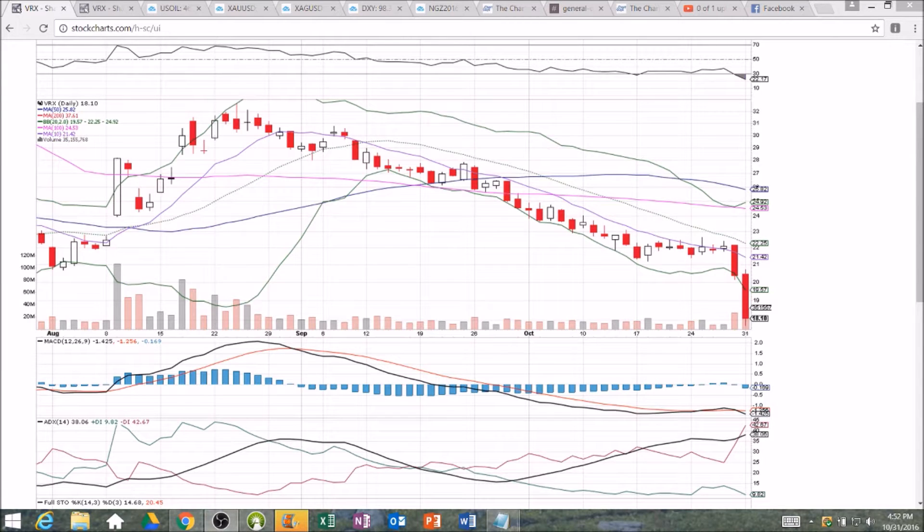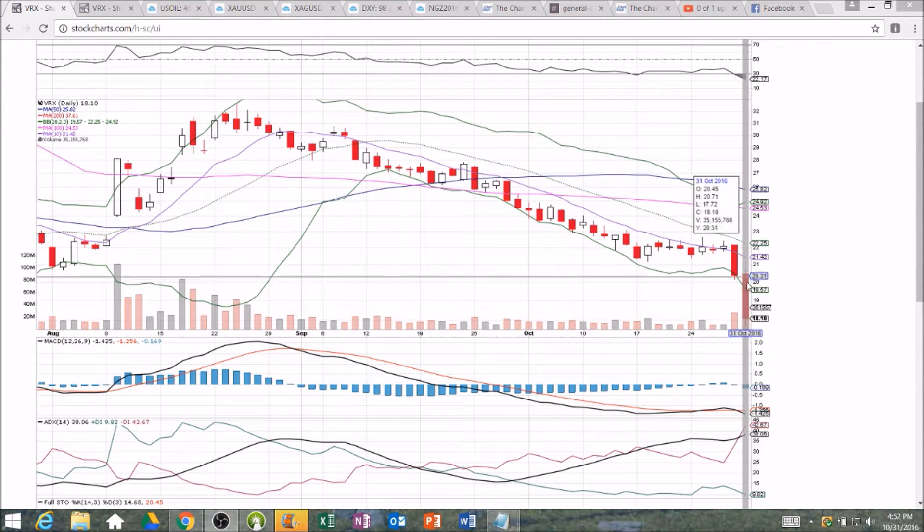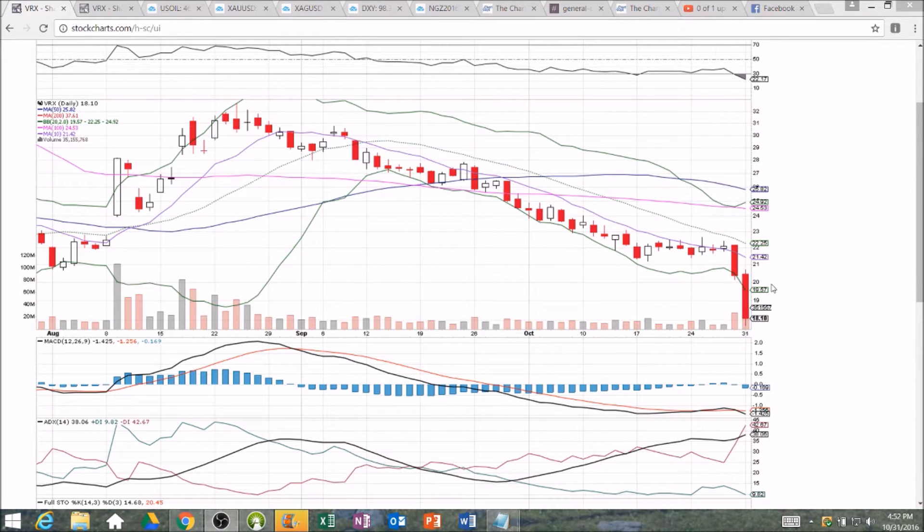Hello everyone, looking at VRX. Congrats to the bears, and hopefully anybody that was a bull got stopped out long ago. VRX on the daily time frame — we had bearish news today at the end of the day, an investigation, whatever it is. Big-time bear dump on high volume. Looks like some inside info on Friday as we see a big dump on big volume then as well.